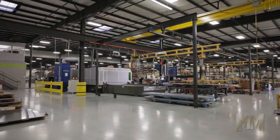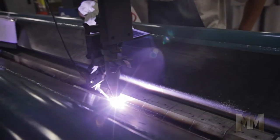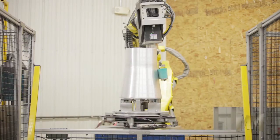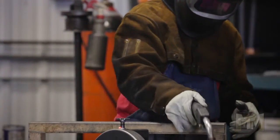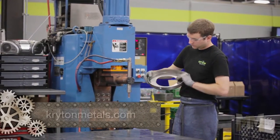Its 100,000 square foot facility utilizes cutting-edge technology and automation. While proud of its new robotic cell to assist in production, Crichton knows it's people who are the most important part of the company. Whether they're at the front desk, on the engineering team, or one of the metalsmiths, exceeding customer expectations is the reason they come to work each day.